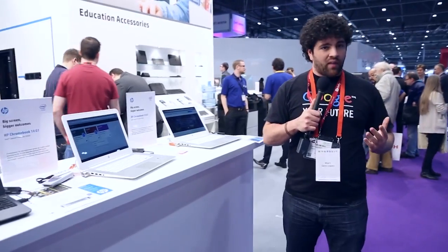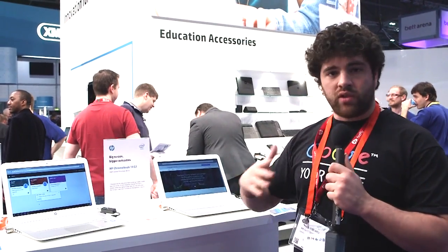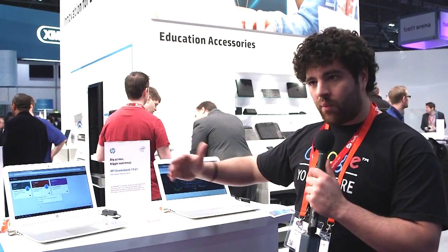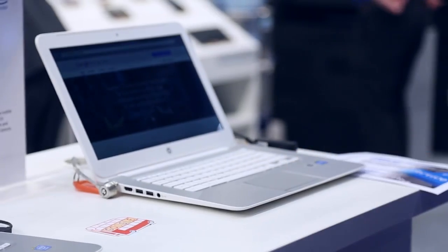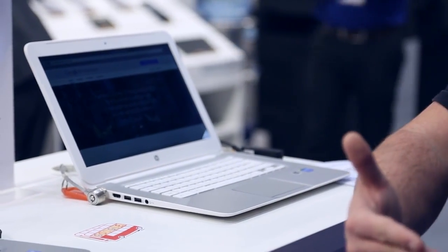Then there's another big advantage, which is how shareable they are. Chromebooks are one of the most easily shared devices. Hundreds or thousands of students can share devices with no problem. As soon as they open the Chromebook, they can log in with the credentials of a Google account — Google Apps for the school normally — and they would have access to all their information.